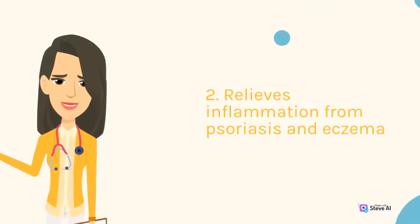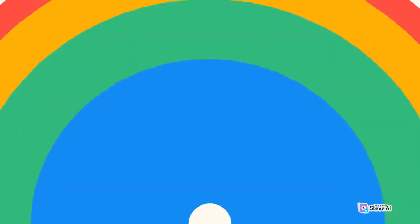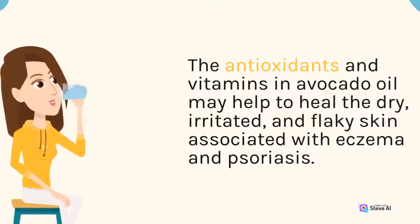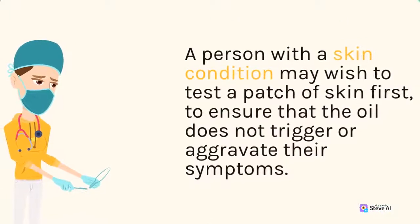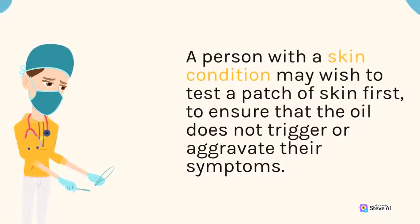2. Relieves Inflammation from Psoriasis and Eczema. The antioxidants and vitamins in avocado oil may help to heal the dry, irritated, and flaky skin associated with eczema and psoriasis. A person with a skin condition may wish to test a patch of skin first, to ensure that the oil does not trigger or aggravate their symptoms.